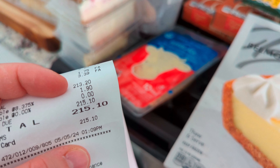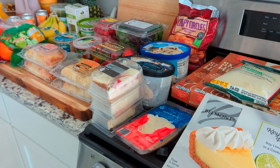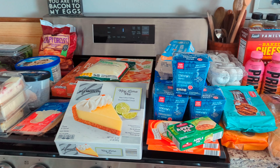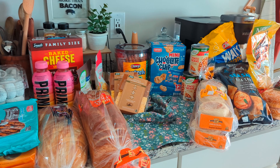So that is everything that I got. Our total was $215.10 for everything at Aldi. We did a good restock on our fruit, produce, and a lot of good things. Now I have to put it all away and get making lunch. I'll see you on the next one.